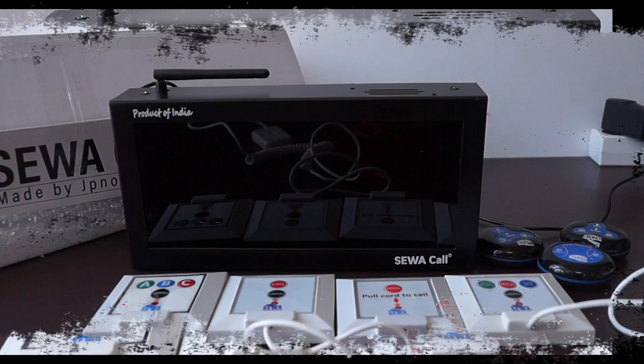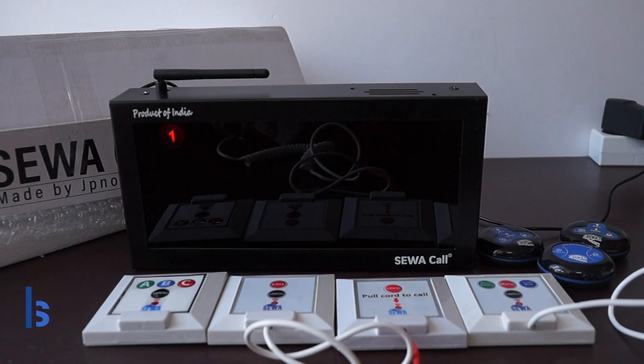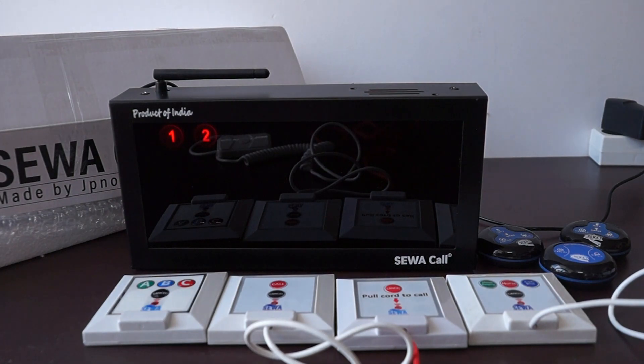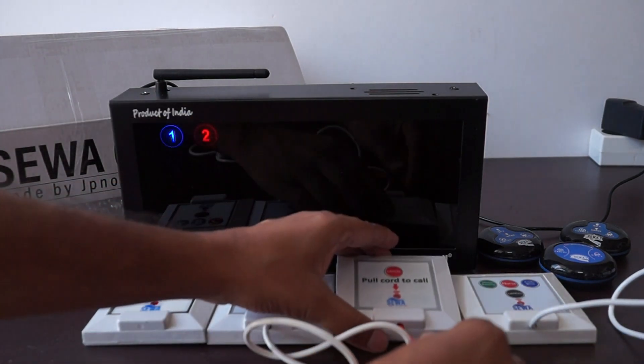This panel can be used with nurse call systems. On pressing any call button, the particular number will light up — showing you an example here. The calls from the washroom or toilet are shown in blue color.